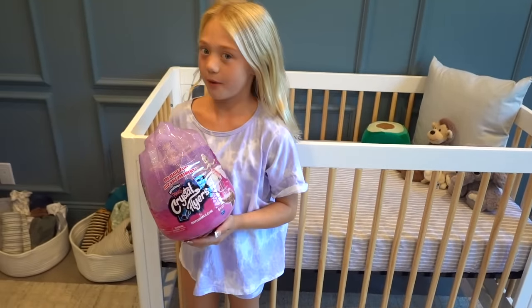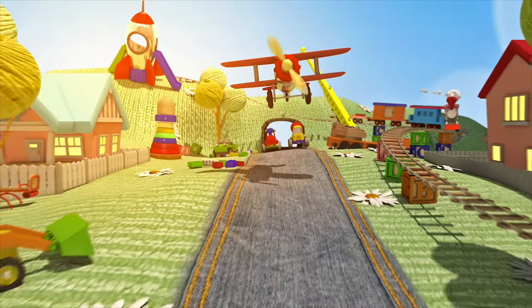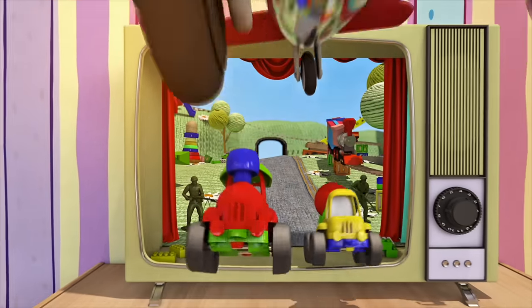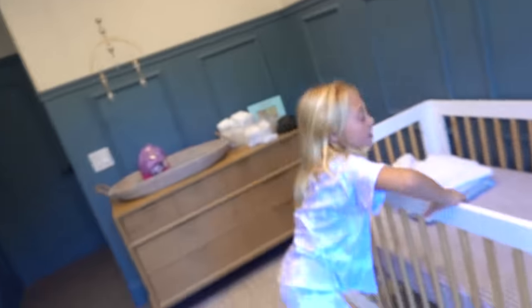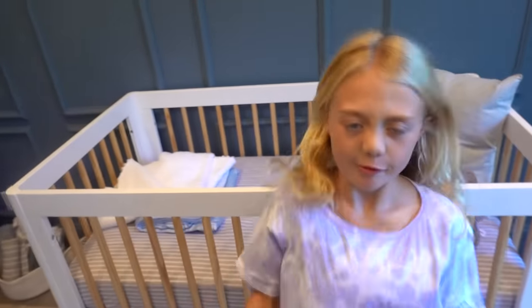This video is sponsored by Hatchimals. You guys seem to really enjoy the 24-hour challenges on Everly's channel, so we tried thinking of something really fun and new. We thought, what better way to spend 24 hours than in her baby brother's crib?